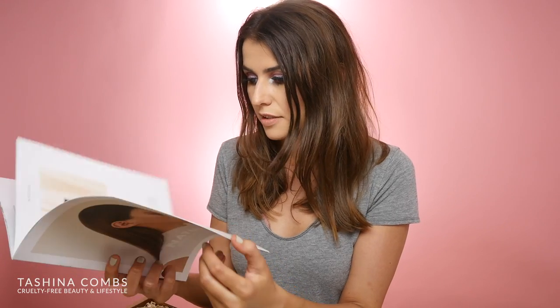AG Hair sent me a package. They are a cruelty-free hair care brand and their new line is vegan. So they sent me the whole thing and I really wanted to share it with you guys. I love this — natural plant-based wellness for your hair. I really love when brands advertise that things are vegan. I've never used AG Hair before but I've heard a lot about them. They've been on the cruelty-free brand list for a really long time, so when they offered to send some stuff, I was like, yes please.